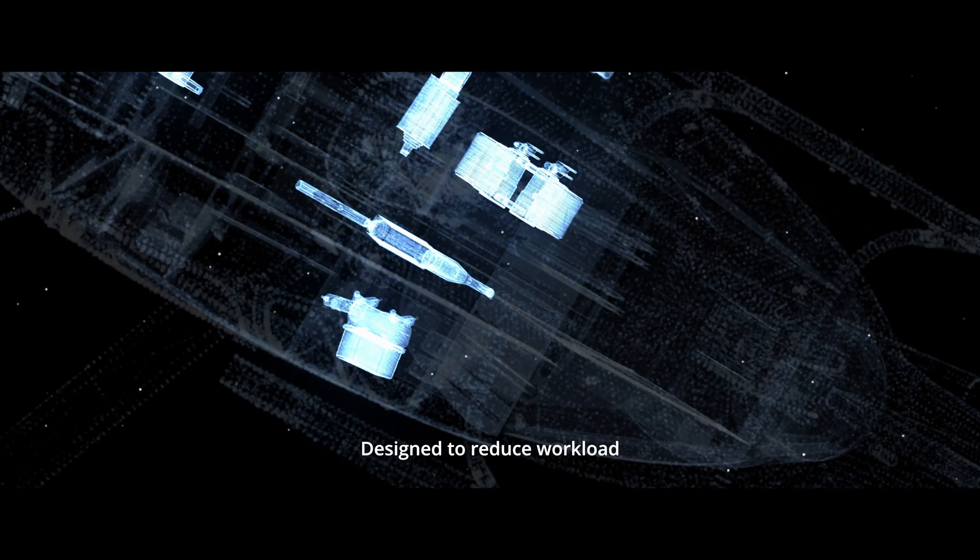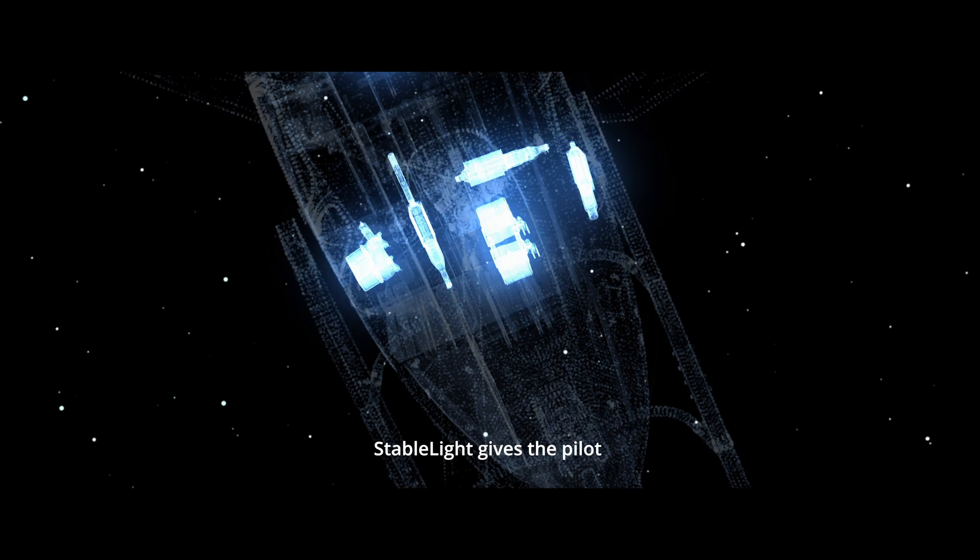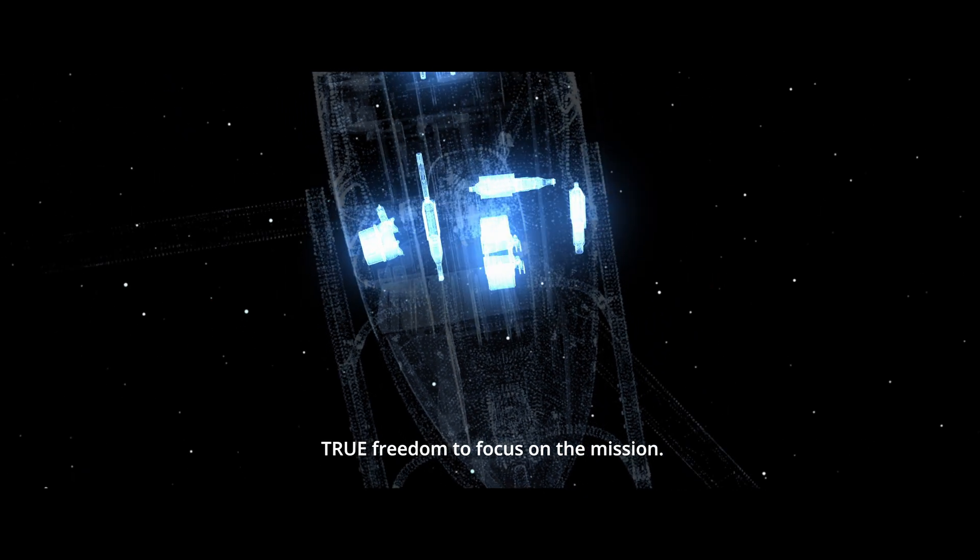Designed to reduce workload and increase safety, even in extreme conditions, Stabilite gives the pilot true freedom to focus on the mission.